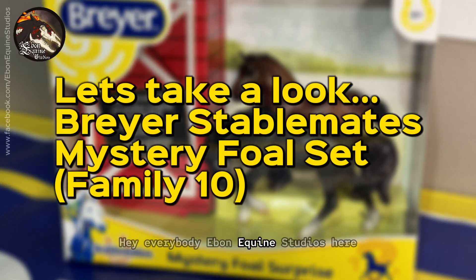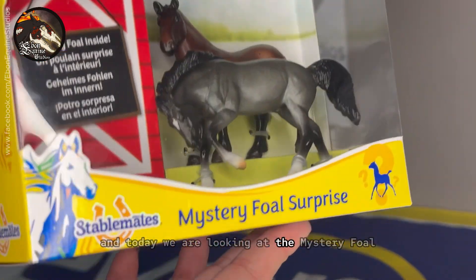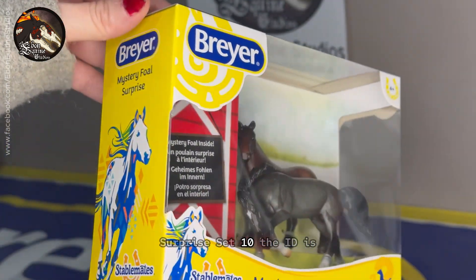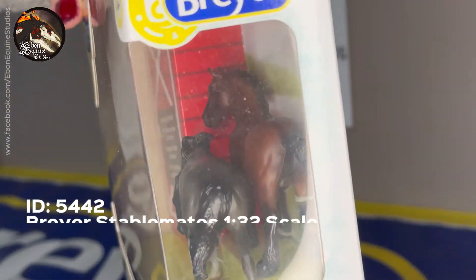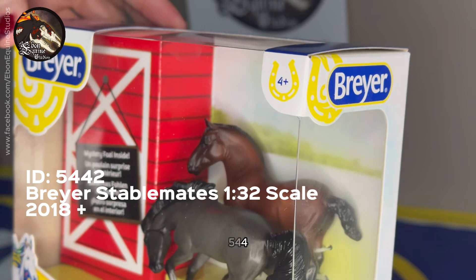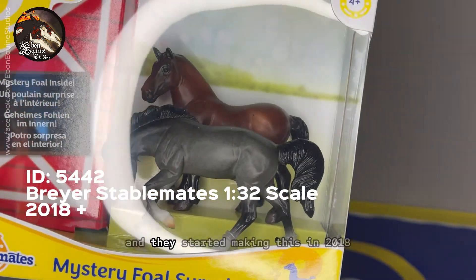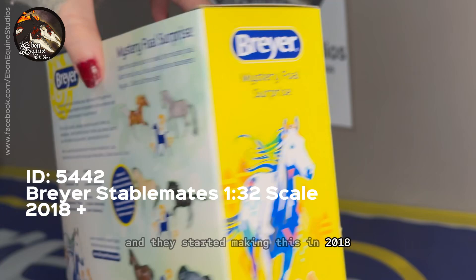Hey everybody, Ebony at Queen Studios here, and today we are looking at the Mystery Fold Surprise Set 10. The ID is 5442, it is the Stablemate scale which is 1:32, and they started making this in 2018.